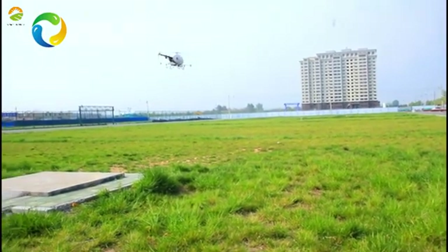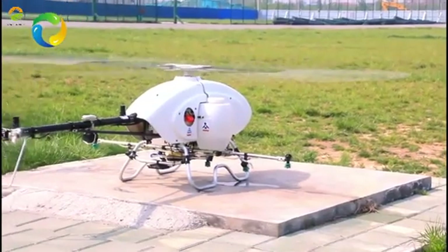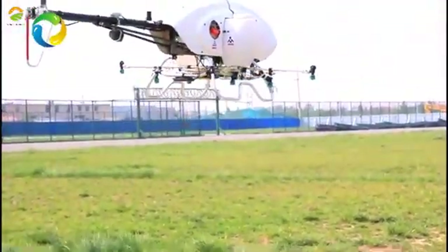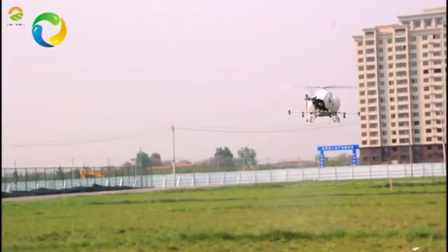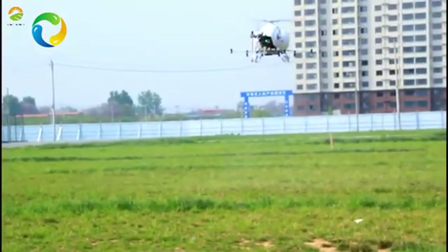Number four, smart and sensitive obstacle avoidance, precision work line generation with RTK system, and powerful down pressure to minimize droplet drift and enhance penetration rate. Number five, extraordinary environment adaptability — very easy to move around anywhere.